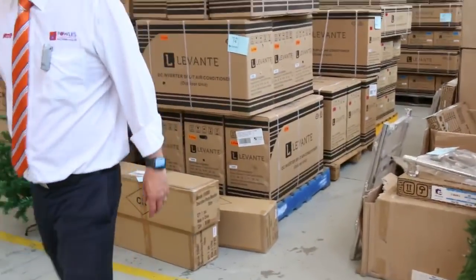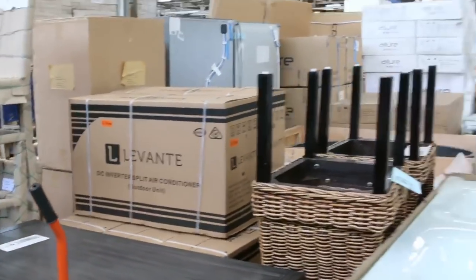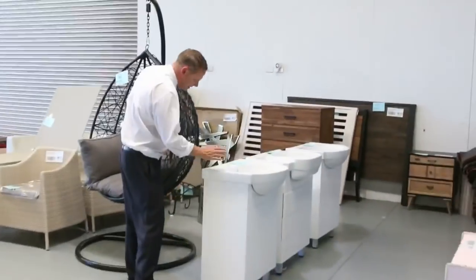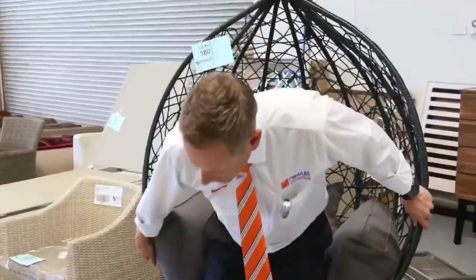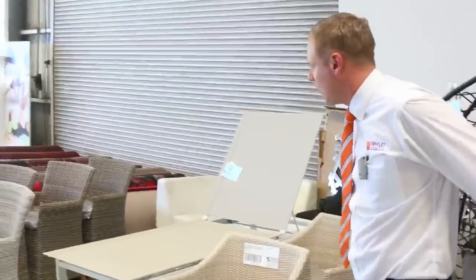We've got some heated towel rails, some complete kitchens, and some dining furniture there. Out here we've got some beautiful vanities — these are around 600mm vanities, probably around the $200 mark. Then we had a massive delivery of hanging egg chairs. I think we had 70 come in — we sold 50 at last week's auction, so there are only 20 of these left. You're probably looking around $150 to $160 plus the buyer's premium. Don't miss out on those — 20 left.